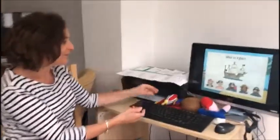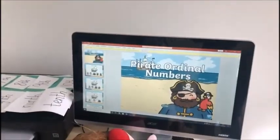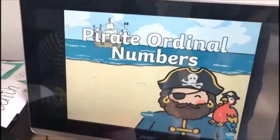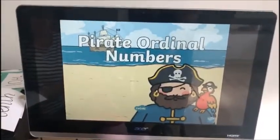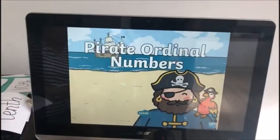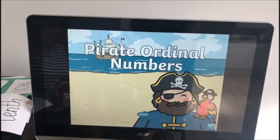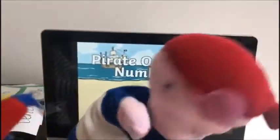Okay, right! I've got a little PowerPoint to show you — it's quite good fun. Let's see — slideshow from the beginning. It's pirate ordinal numbers, and I've got my friends Percy Pirate and Pirate Pete to help us. Hello, hello everyone!